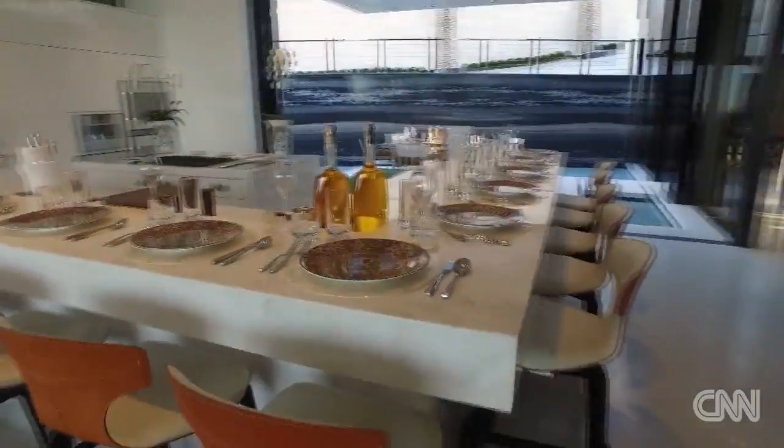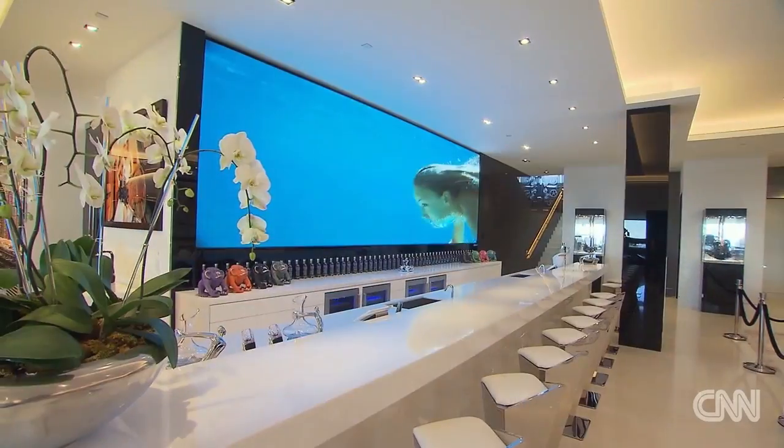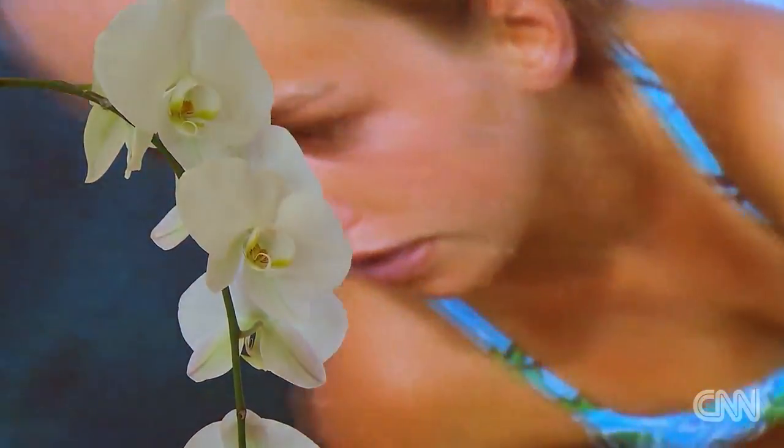Once we're done watching the movies, we can come around the corner and look at this. We have six bars in the house. This TV is 28 feet long by 7 feet tall, it's 4K, and the clarity is unbelievable.